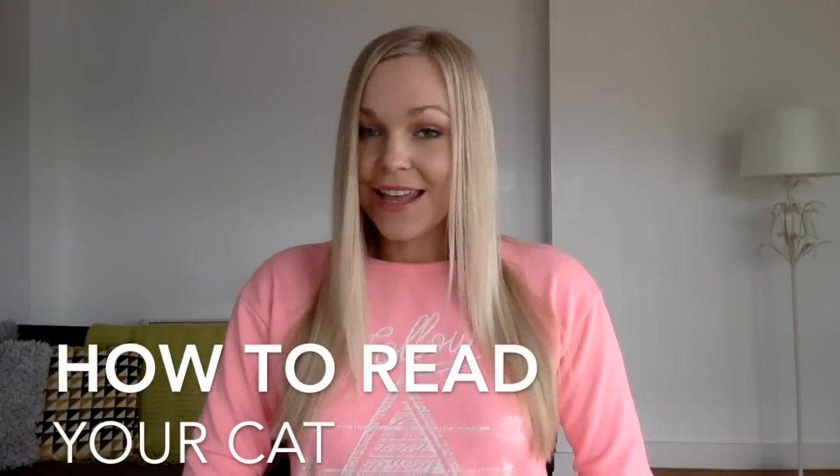Hi everyone, it's Milda here again from Relax My Cat channel, and today I want to talk about how to read your cat. Us and cats speak different languages but we can still communicate with each other, so stay with me if you want to learn more.